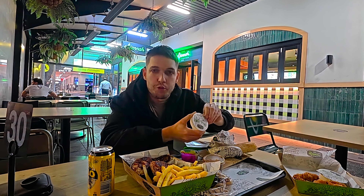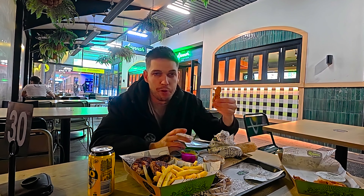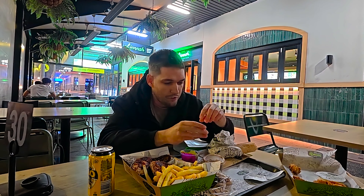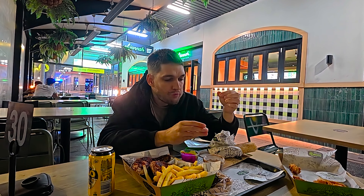$47 for two people is still all right, but it depends on what you want to spend. Jasmine's was like $55 with two cans — the cans were a little bit expensive — but overall it was all right.